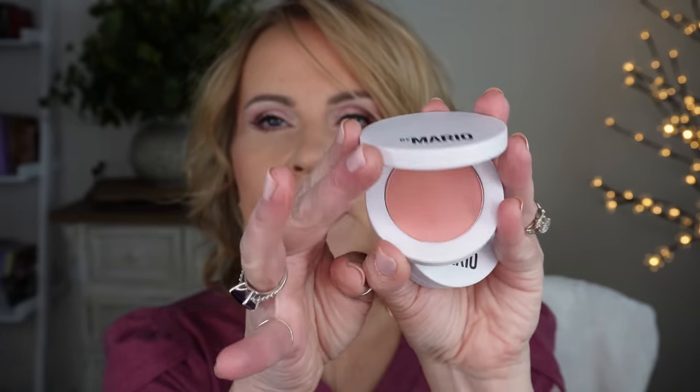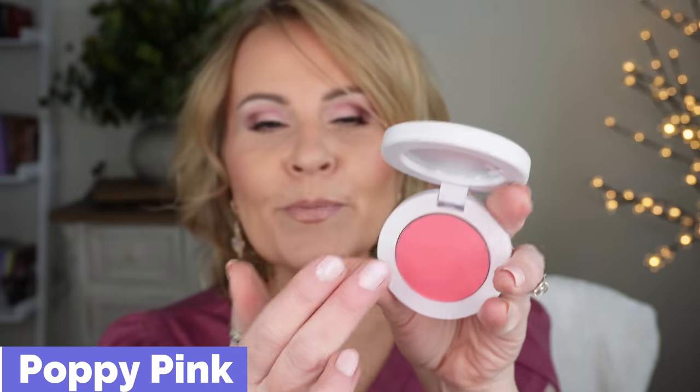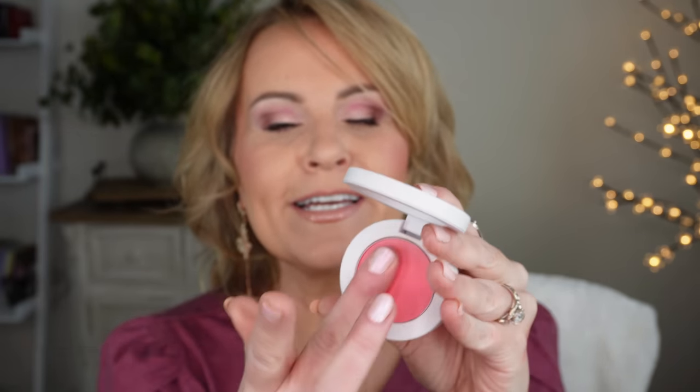For powder blushes, Makeup by Mario's powder blushes are so good. This one is Mellow Mauve — a very easy, neutral blush to wear. And this one is Poppy Pink — super bright and pretty. My friend Kimberly got me into trying it. It's a little brighter than what I'd normally wear, but look how pretty it is — it really brightens up your look and makes you feel springy and happy. Both stay on for a long time.